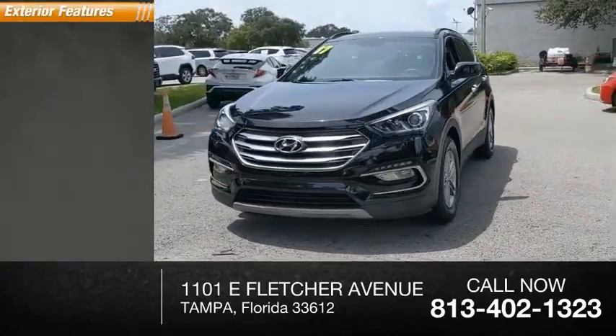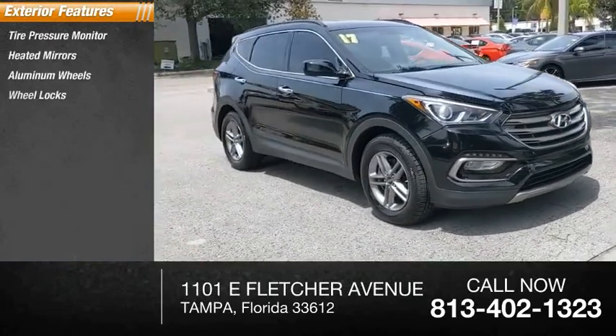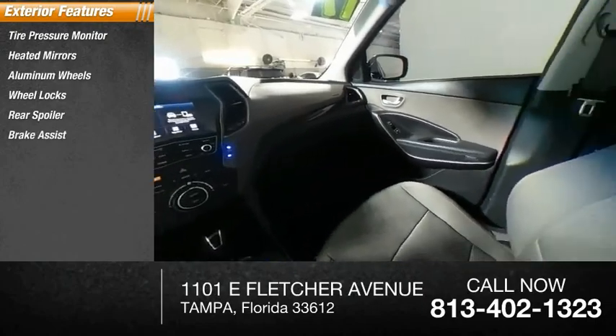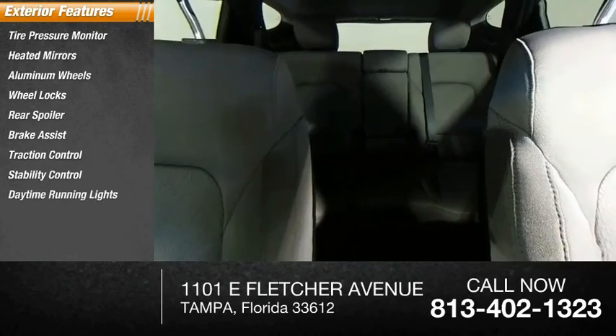Here are some of this vehicle's great options: tire pressure monitor, heated mirrors, aluminum wheels, wheel locks, rear spoiler, brake assist, traction control, stability control, daytime running lights, and FWD.